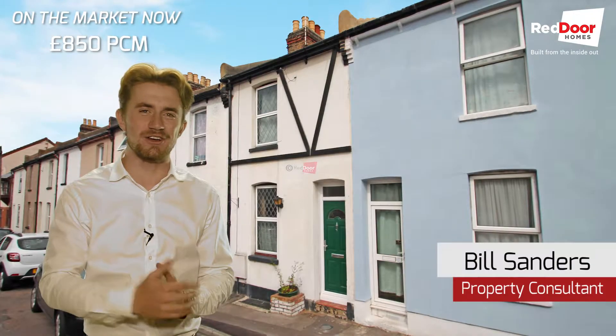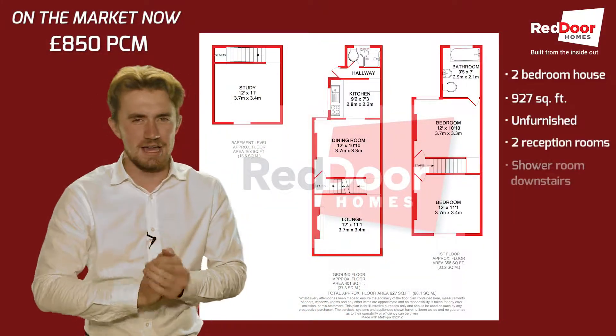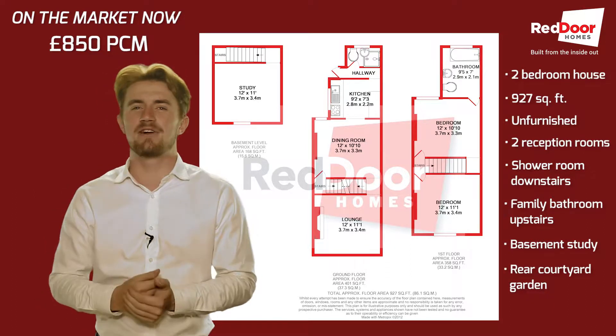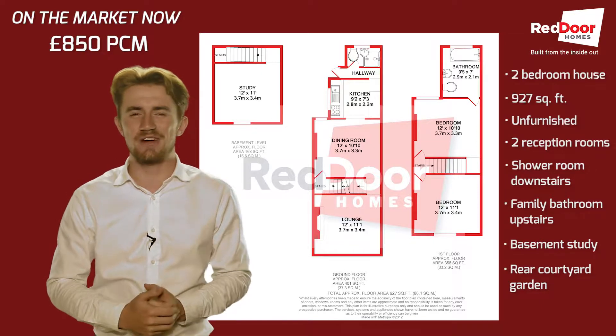Hi, Bill here and today I've got a really good two bedroom house on Church Street in Rochester. Spanning a very nice 927 square feet, the property comes unfurnished and comprises two reception rooms, a downstairs shower room, a separate family bathroom, a study in the basement and a courtyard garden at the rear.